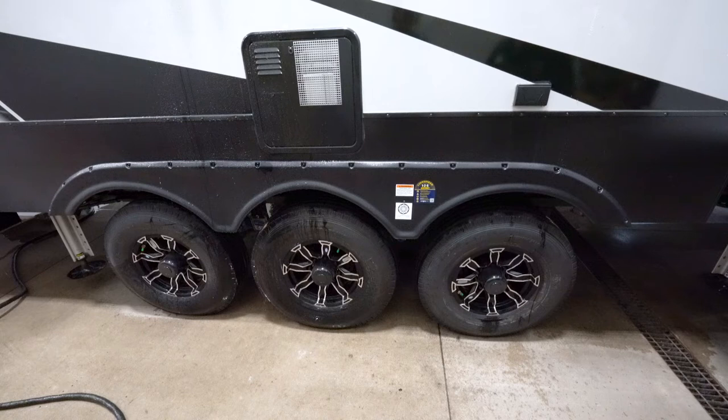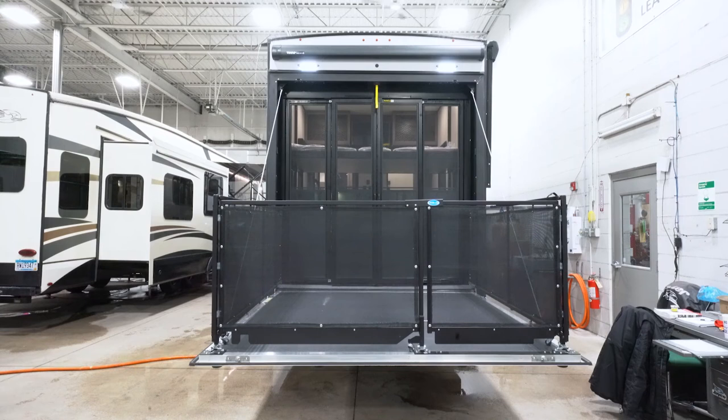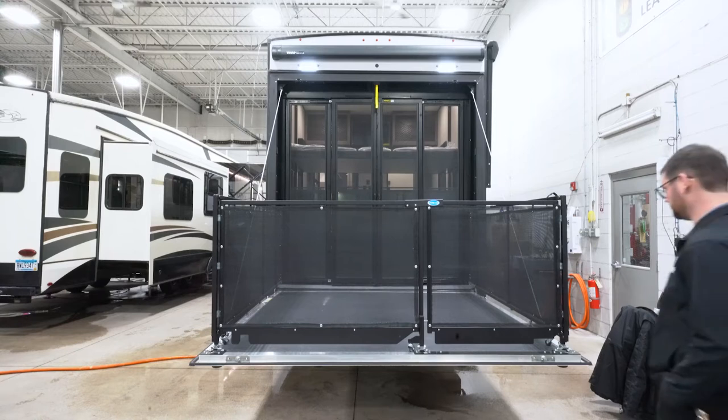The suspension on these can handle everything you can throw at them. This toy hauler is equipped with the Three Seasons patio package, so you have the glass doors, the screen, and then the ramp is up to give you the patio option with the MoRide enclosure. They do have steps that come along as well that'll mount up onto here.